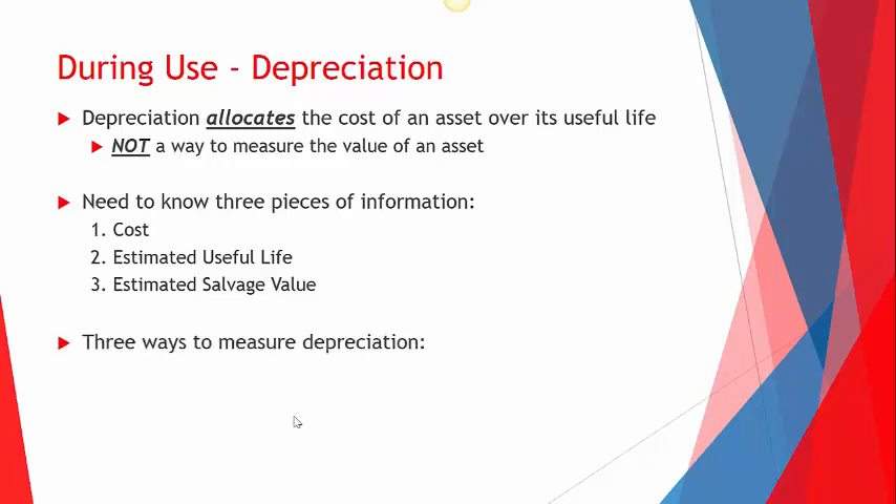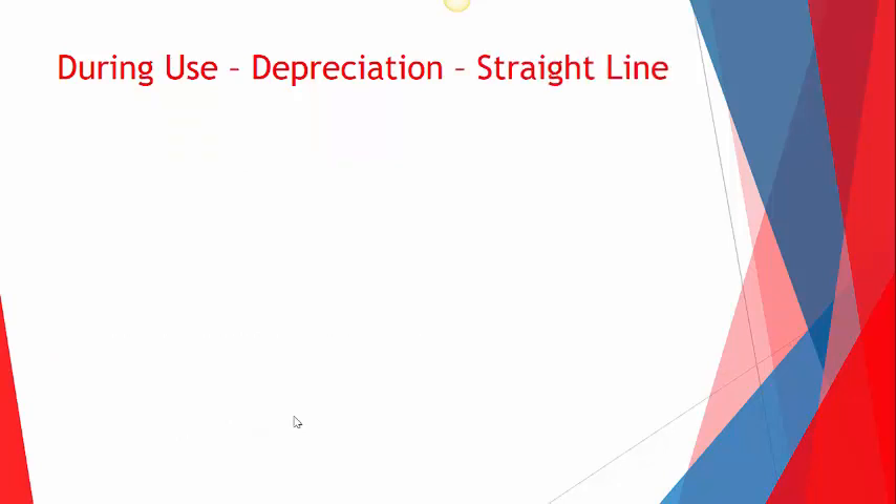There are three different ways to measure depreciation. One: straight line — the same amount of depreciation every single year, used by the vast majority of companies. Two: units of production — matching depreciation to how much the asset is used, for example more miles driven means more depreciation that year. Three: declining balance — allows companies to take extra depreciation right away, with the thought that the asset's value decreases faster early on. Straight line is used about 95% of the time.